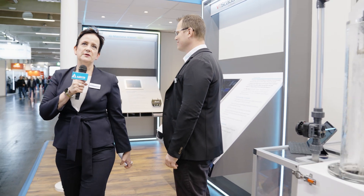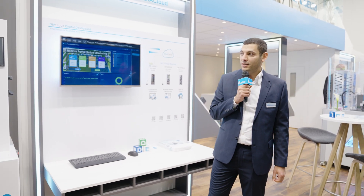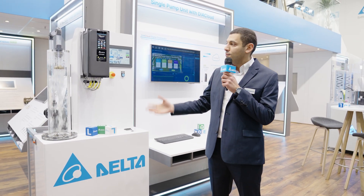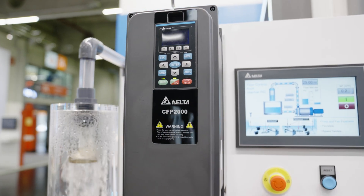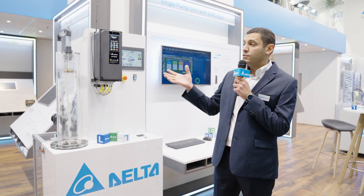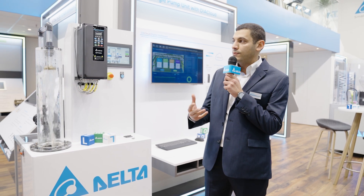Thank you, Nick, for that exciting presentation about VT SCADA. Now let's move on to Mohamed, who's going to talk to us about the integration of Delta products in solutions. Hi, Mohamed. What can you tell us about the pump solutions and the Delta products integrated in them? Today I'm going to share with you our state-of-the-art technology for pump applications, starting with the pump drive. We use a CFP2000 pump drive, which is mainly designed for HVAC and pump applications. It comes with IP55 housing and its outstanding functionality reduces the amount of time needed to commission your application.